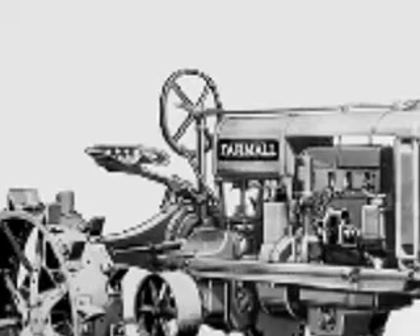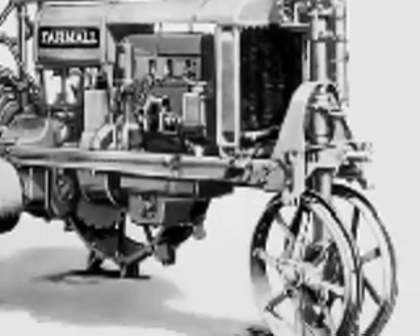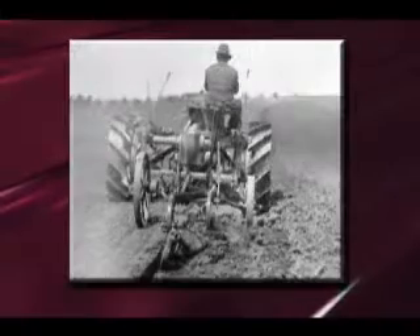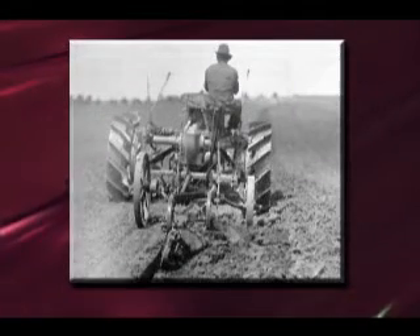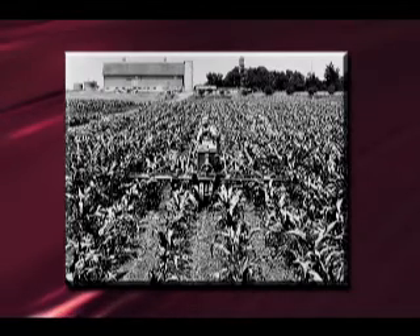Introduced in 1924, this multipurpose Farmall tractor was a lighter design with a high power-to-weight ratio, a narrow front with a single guide wheel, and precision steering for cultivation. A key success factor was a unified system of tractor and matching implements for plowing, cultivating, and harvesting.